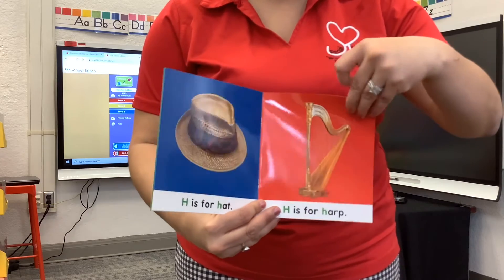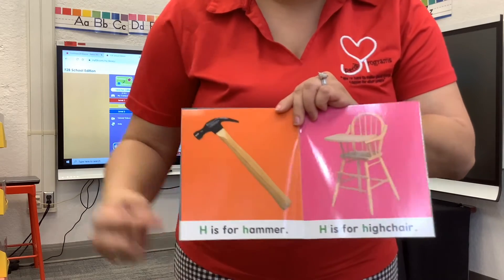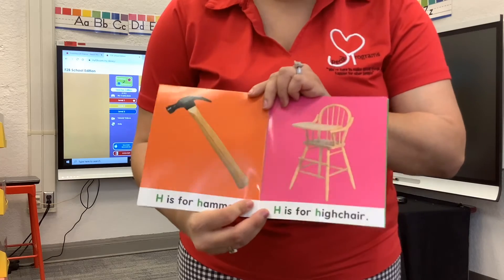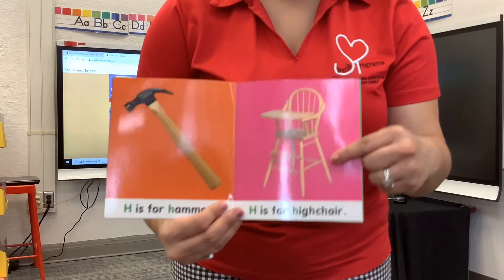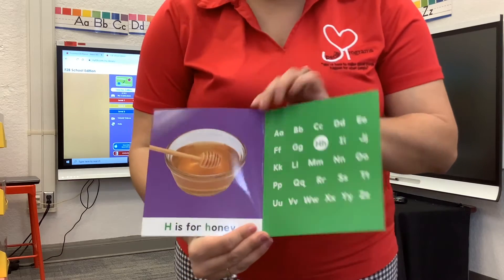A couple more. H is for hammer — maybe our dads use it to fix things. H is for harp — it's a musical instrument. H is for high chair — we use this when we are babies. Sometimes we still use them at restaurants.